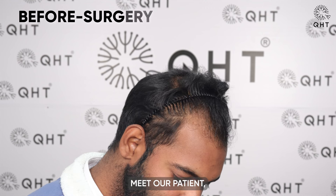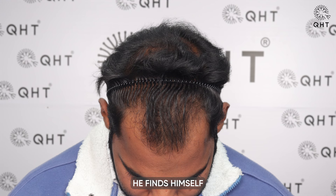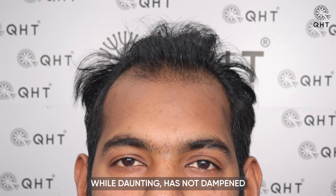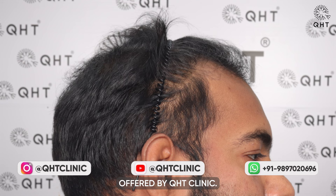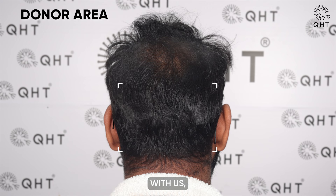Meet our patient who faced the challenges of hair loss. With a receding hairline and noticeable thinning on his frontal head, he finds himself grappling with Norwood Grade 2 baldness. This condition, while daunting, has not dampened his spirit. Instead, it has led him to seek out the expertise and innovative solutions offered by QHT Clinic. Determined to reclaim the fullness and vitality of his hair, he embarks on a transformative journey with us.